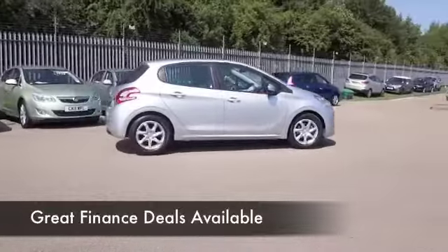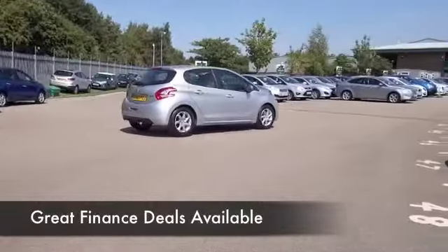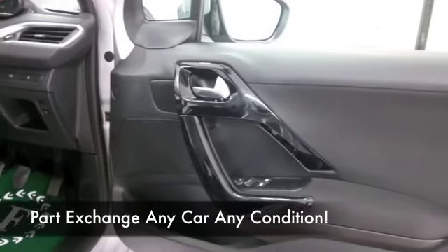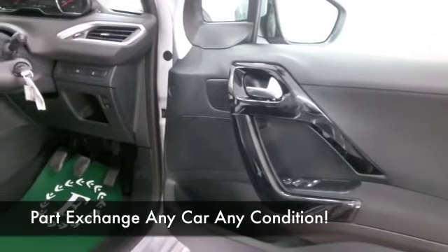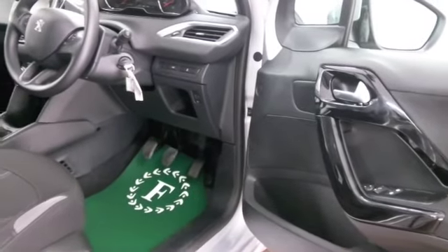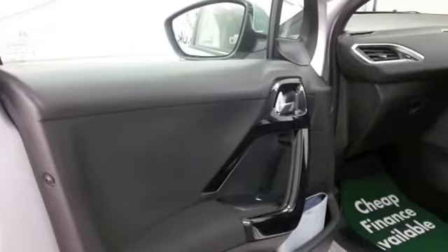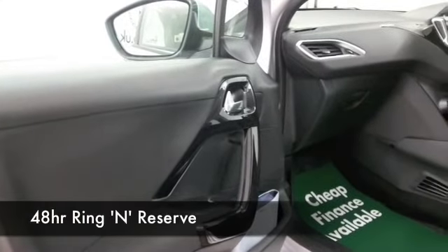It's got about two and a half thousand miles on the clock, so nothing to worry about there of course, and you'll find 65 mpg combined will be your sort of target, so not bad on running costs. And a very smart cabin — as you'd imagine, this is pristine, as good as new really.